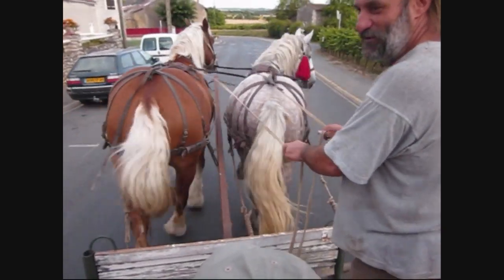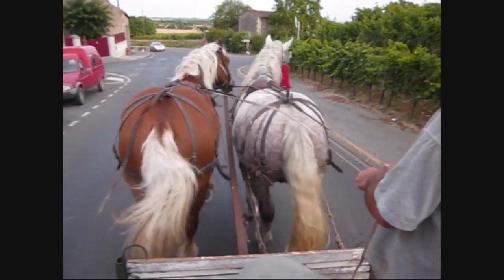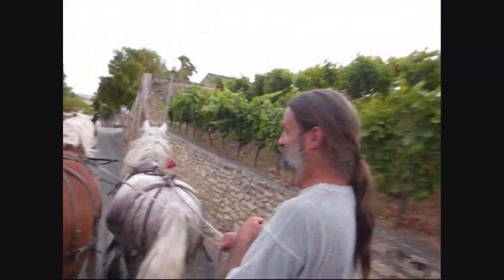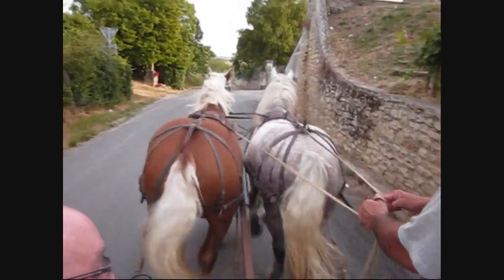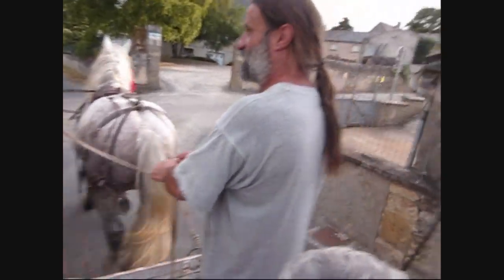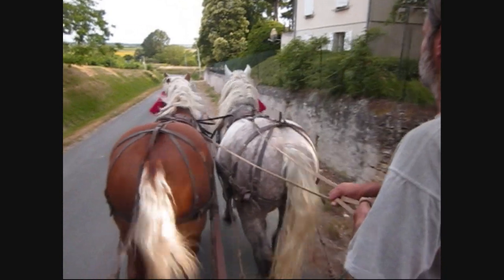Now we're going back to the farm, back to where the yurt is. You can see we're all in a little cart here. The girls are in the back, boys are in the front. And you can see the church, the castles, and the medieval halls. Oh my gosh — and here are the grapevines over here too.